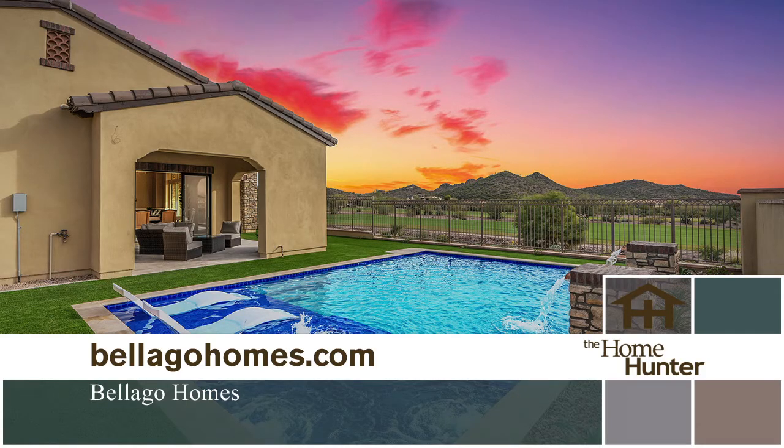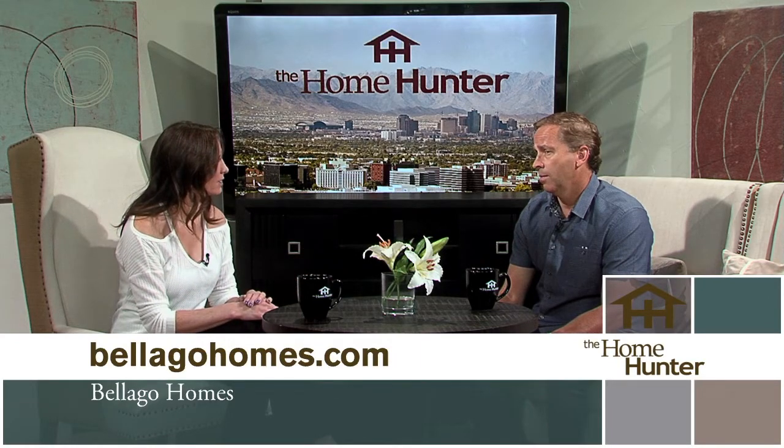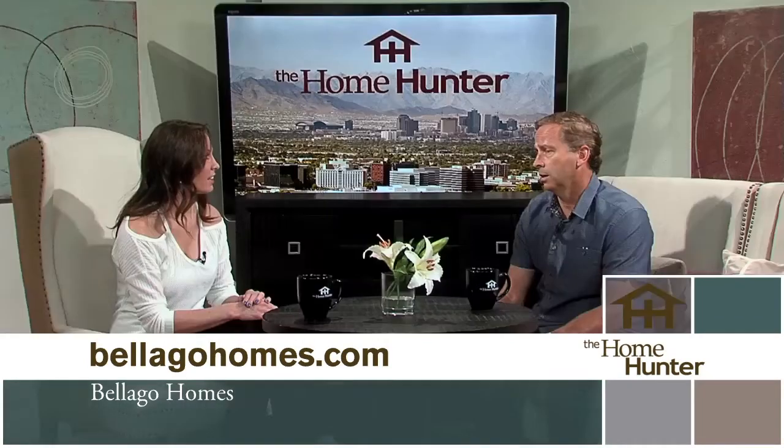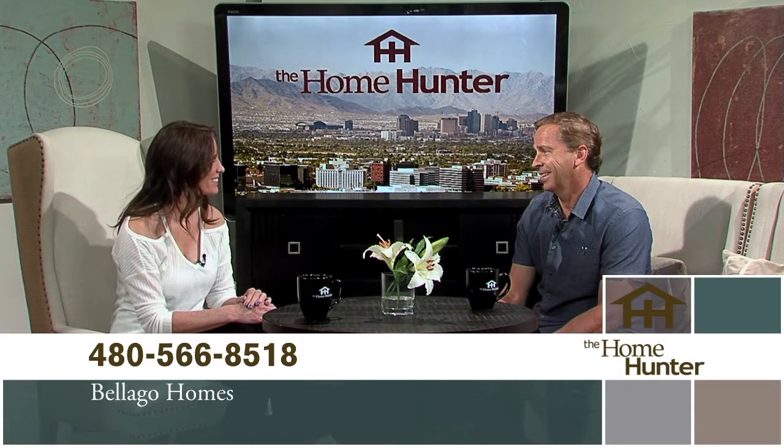The homes are fitted like custom homes — they're really incredible. You have room for pools and guest casitas, and you can do up to four baths. Square footage starts at around 2,200 and goes up to 3,500 square feet, with prices starting in the $480s range. The golf views and mountain views are spectacular. It's actually closer to downtown Scottsdale than North Scottsdale — you're right on the 60 freeway and the 101. Great location, great prices, so people definitely need to check it out.